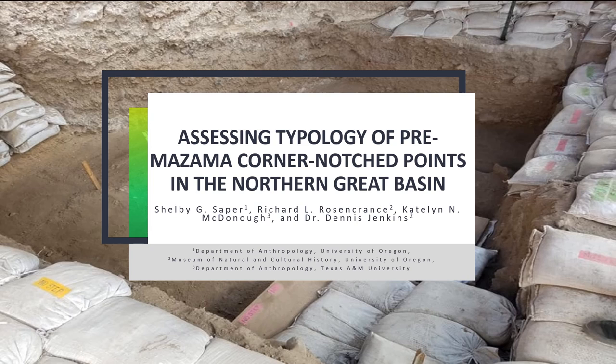Hi, my name is Shelby Saber. I'm a student of Anthropology at the University of Oregon, and my poster was on assessing the typology of Prima-Zama corner notch points in the Northern Great Basin.